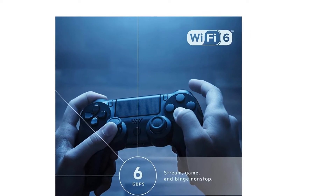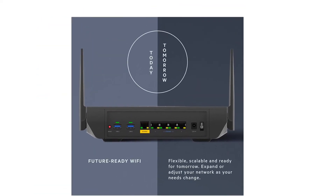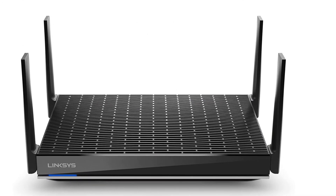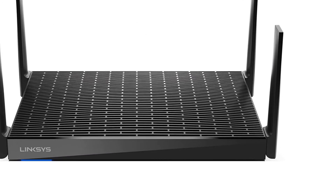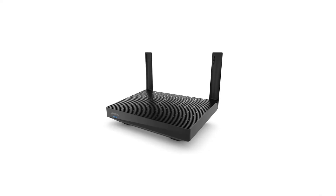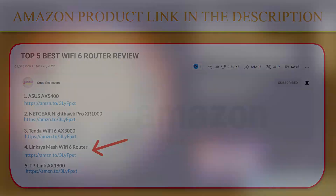If your needs change and you want to grow your network, this future-proof router expands by adding any Linksys Mesh-compatible products. The Mesh R9600 is so easy to set up with the Linksys app that you'll be streaming 8K video in a matter of minutes. With Alexa, you can easily manage Wi-Fi access for devices and individuals in the home, taking focus away from screens and back to what's important. Please click the link in the video description for a better price and original product.